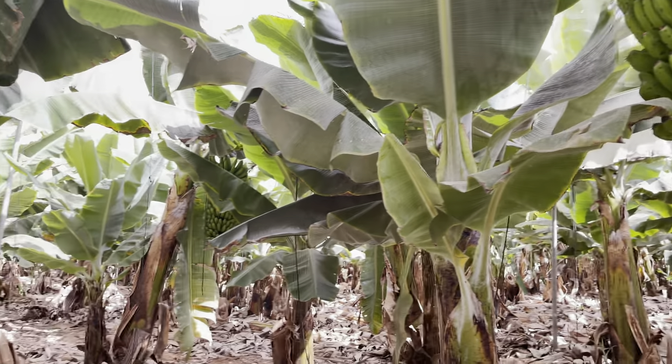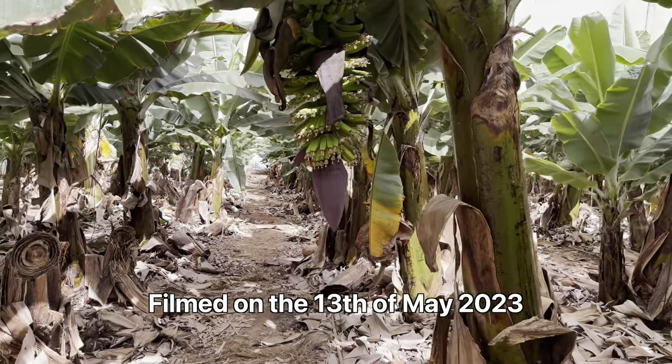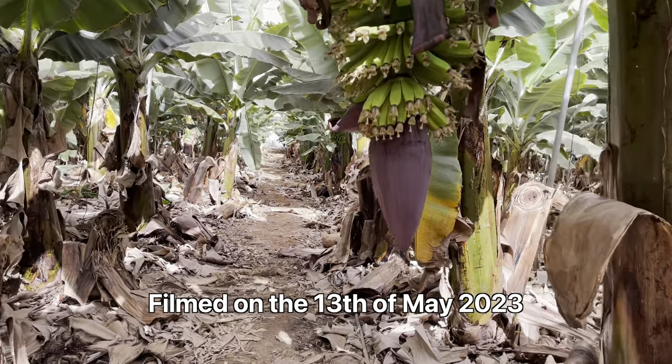Hello, this is Peter with another video. Today I'm on a tour in a banana plantation in Tenerife.